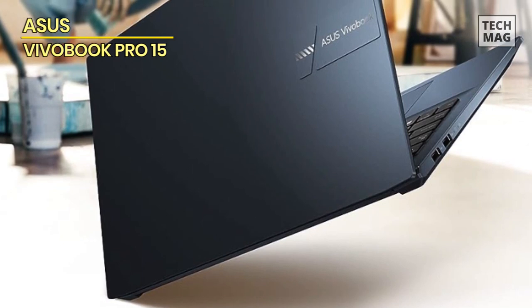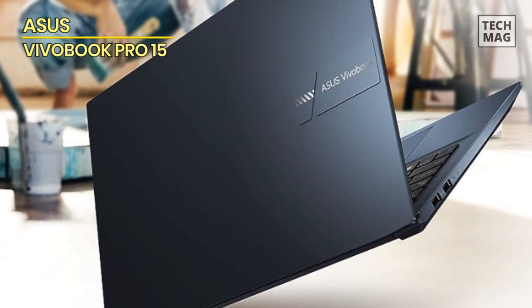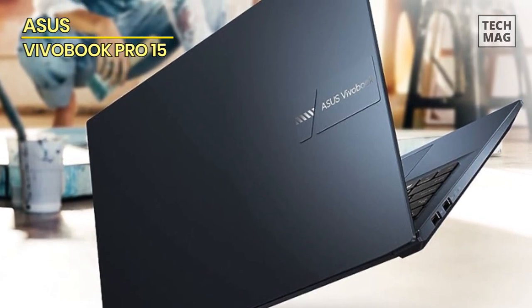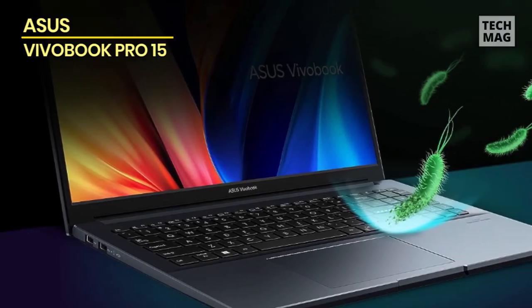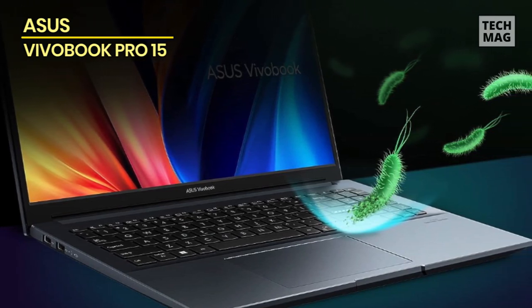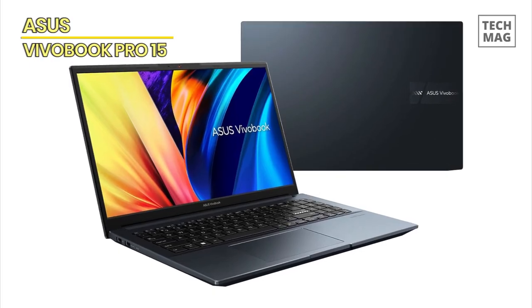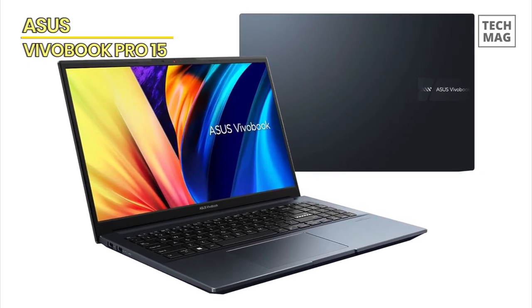And let's not forget the touch of luxury that the Vivobook Pro 15 adds to your life. The build quality is an ode to precision, a testament to ASUS's unwavering commitment to delivering a device that's as resilient as it is stunning. It's a laptop that's meant to be both a companion and an inspiration, one that adapts to your pace, your demands, and your dreams.